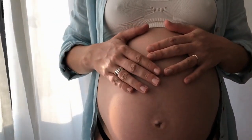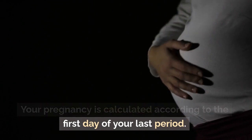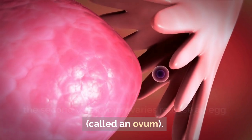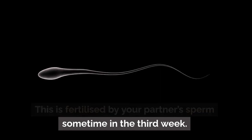Pregnancy at weeks 1 to 4. Your pregnancy is calculated according to the first day of your last period. In the first week of your menstrual cycle, and in the second week your ovaries release an egg, called an ovum. This is fertilized by your partner's sperm sometime in the third week.